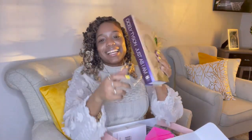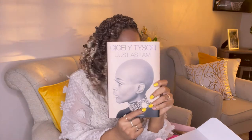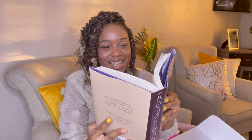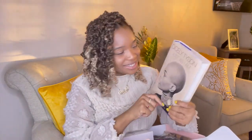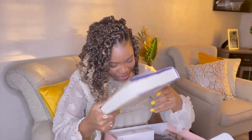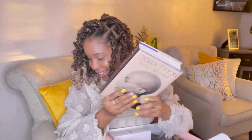Oh my god — they gave us the Cicely Tyson book 'Just As I Am'! I will definitely be reading this. I'm really happy I signed up for this box because now I have the book. This was the least of my expectations — I didn't think they were going to give us the book. This is really nice!